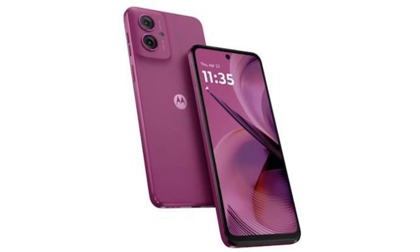Motorola has silently unveiled two new G-series phones dubbed the Moto G55 5G and the Moto G35 5G for the global market. The G35 represents the brand's entry-level 5G phone, while the G55 joins Motorola's lineup of mid-range 5G phones.